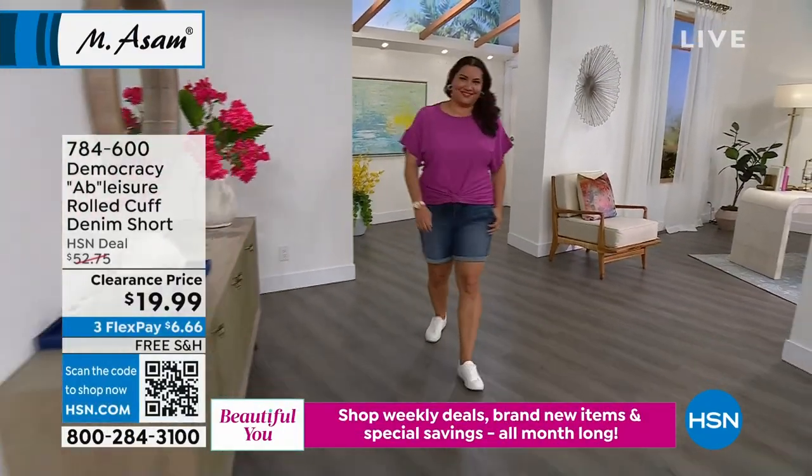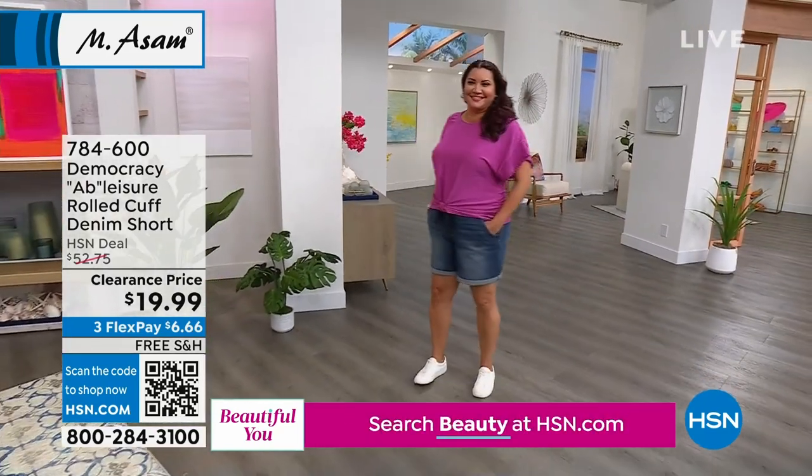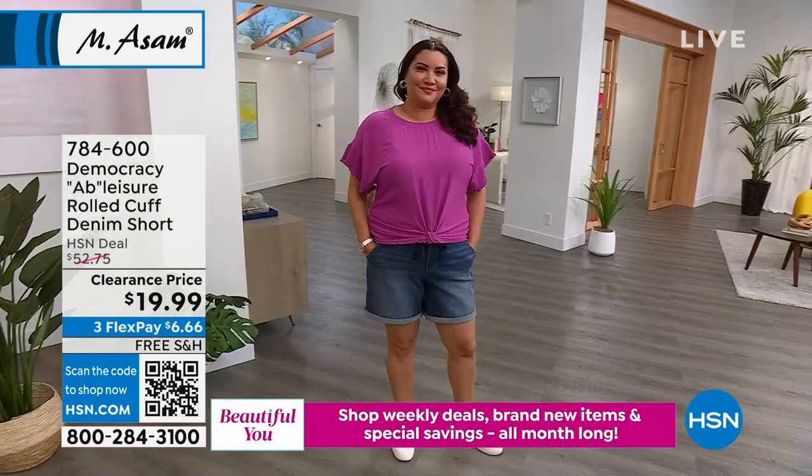From a world of beauty to fashion, I'm excited. We have a whole hour of Democracy to make you feel and look your best no matter what age you are, ladies.